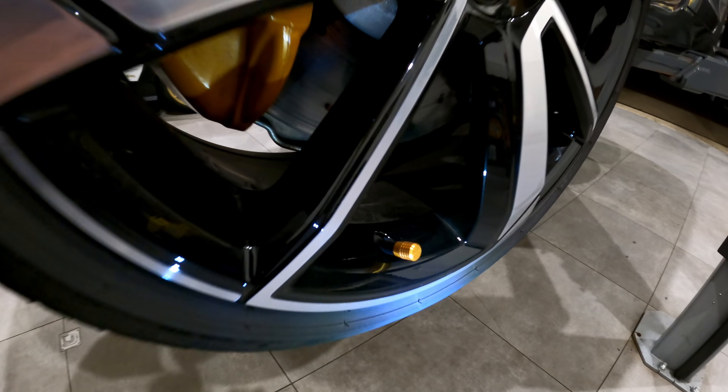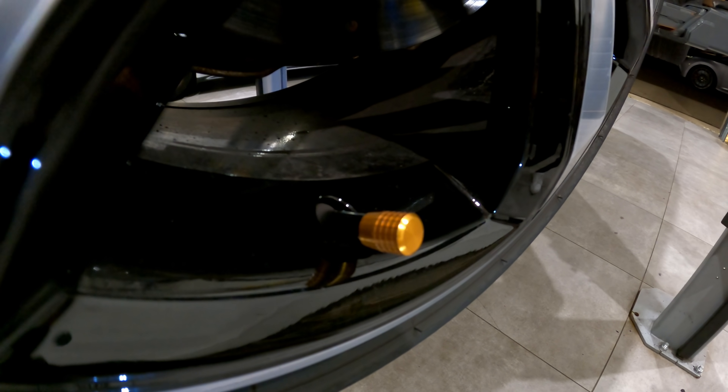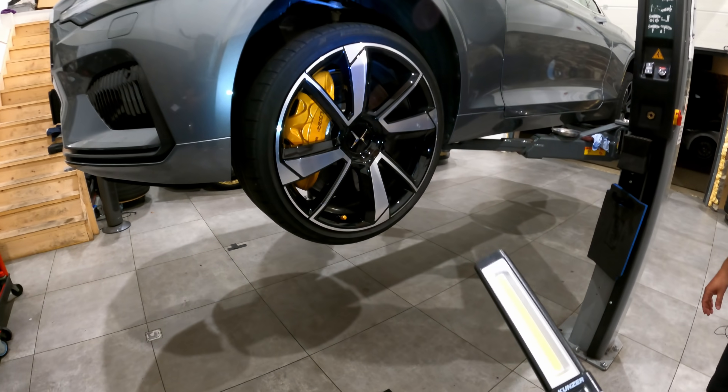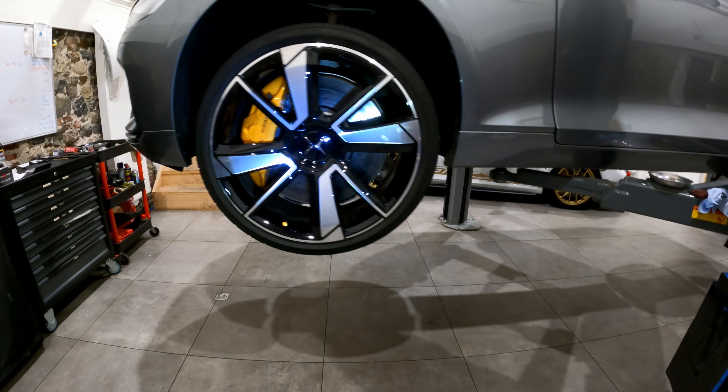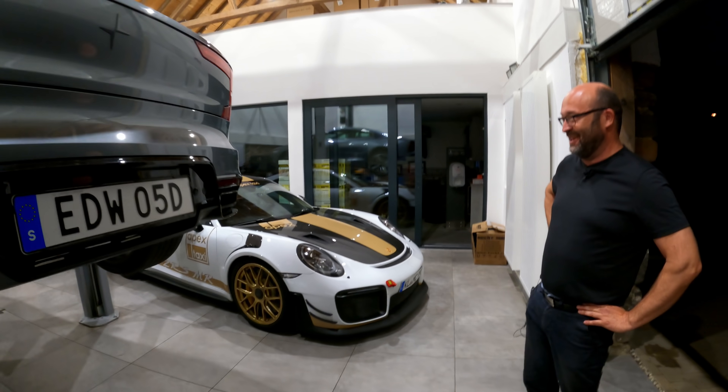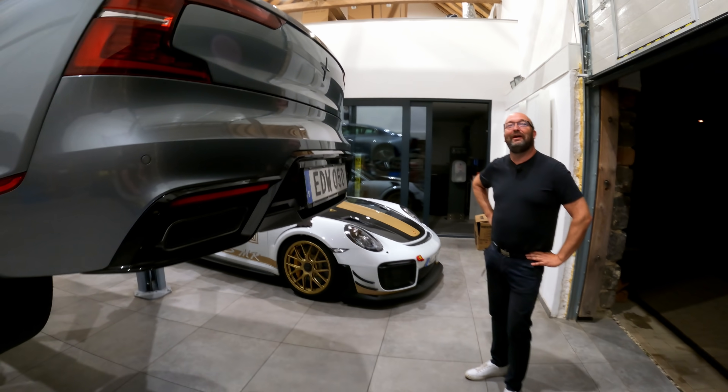There are also metal gold valve caps — very nice attention to detail. But unlike the Polestar 2, this one does not have a tow hook, which we are missing. But hey, no single car reward is perfect — we have to think about that.